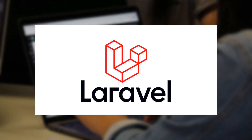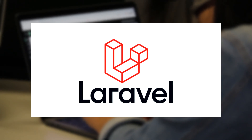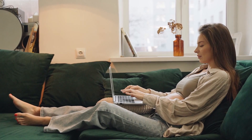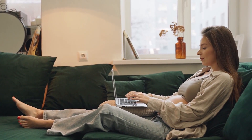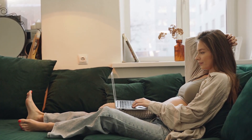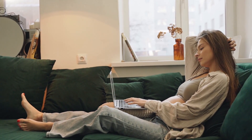Laravel is a server-side, open-source framework that uses PHP as its programming language. There are many different resources available for developers to learn about it, making it a great alternative for beginners. It uses the model-view-controller architectural pattern, making it ideal for many business web apps.